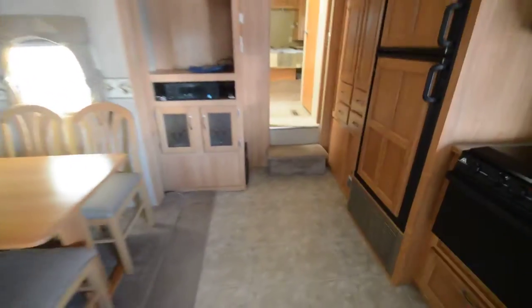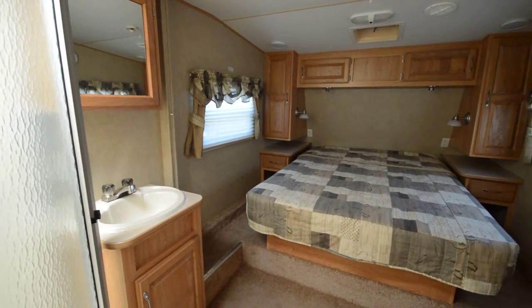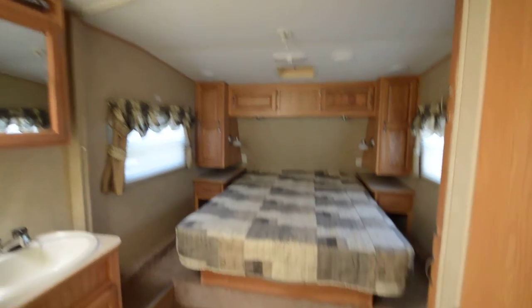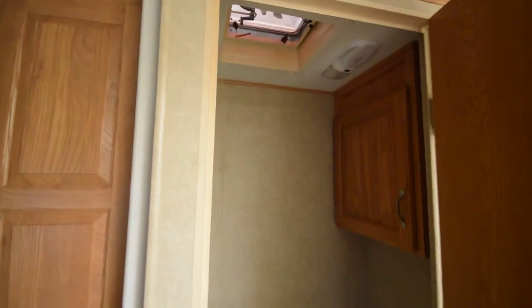Freestanding dinette, got our all-in-one bedroom, bathroom — you have a privacy curtain of course, and bathroom cabinet space here as well.